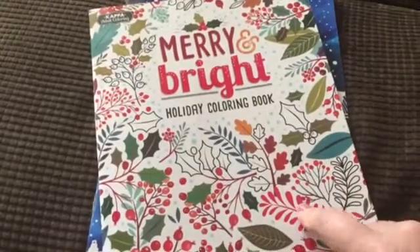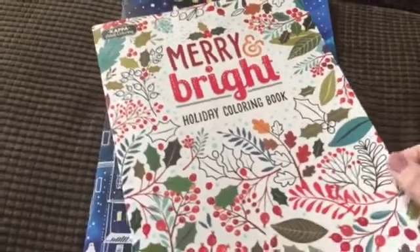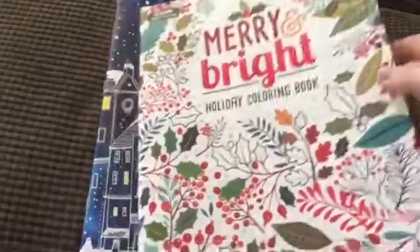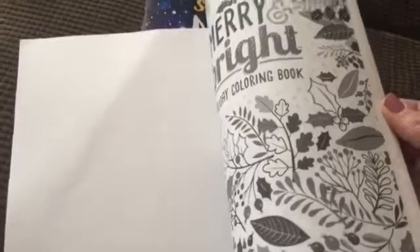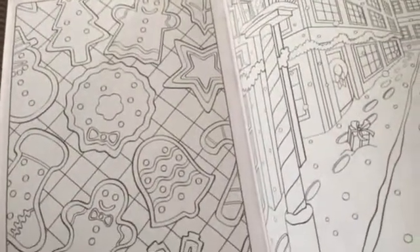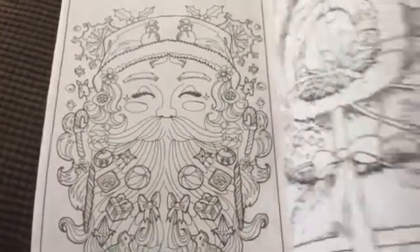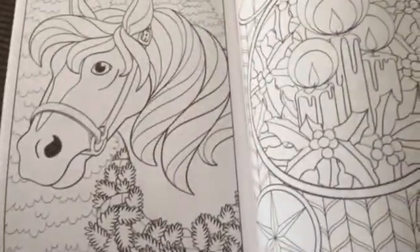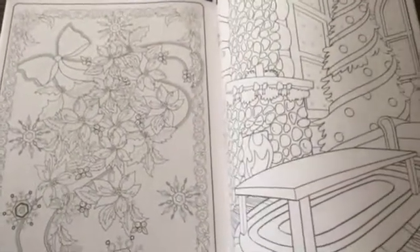The return address didn't have a name, but I'm sneaky like that and I know who it's from, so I'm on to you, girl. These are the Christmas books from Dollar Tree that I have not been able to find — I have hunted and hunted and cannot find them. They're really cute. I love that fireplace one, that's cool.